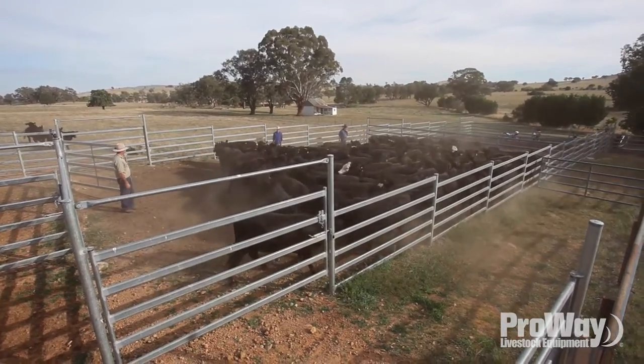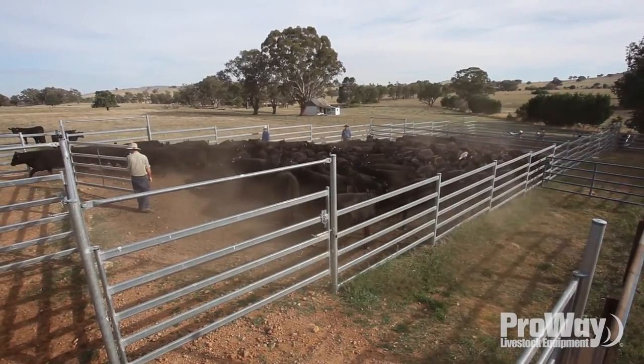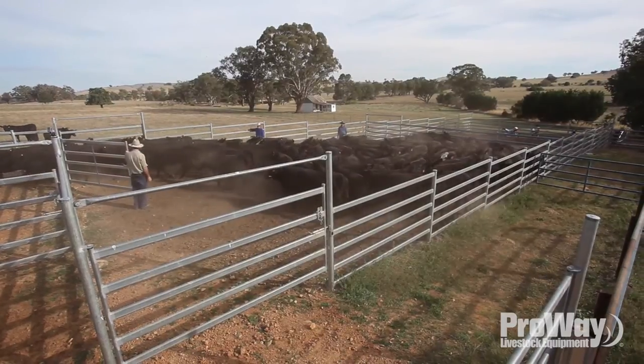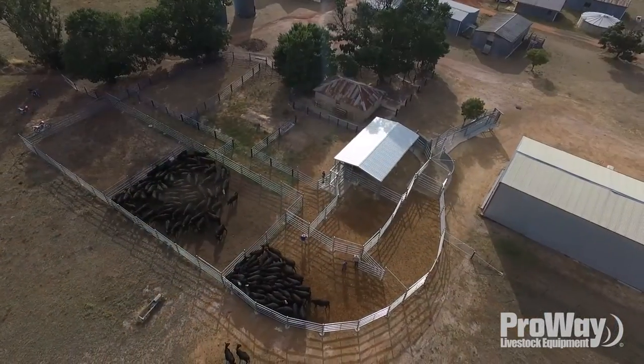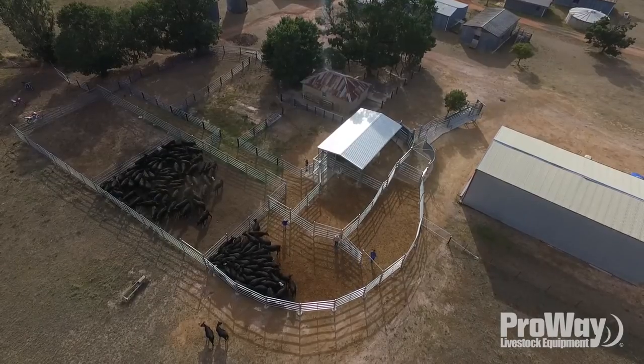The critical time for us was November when we marked the calves. So I said to Mick Barrett, I want to put the yards up but they'd have to be finished by end of November. And he was right — he said we'll do that. So it happened.